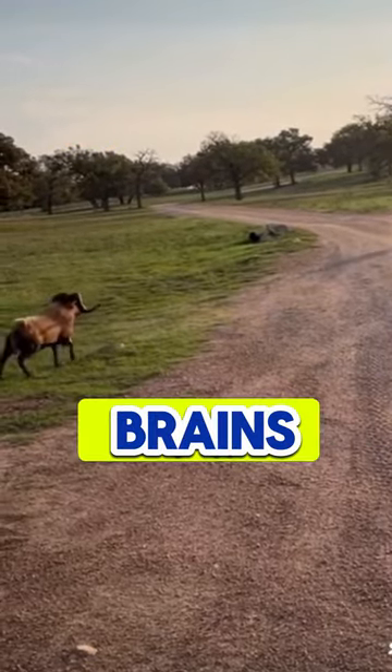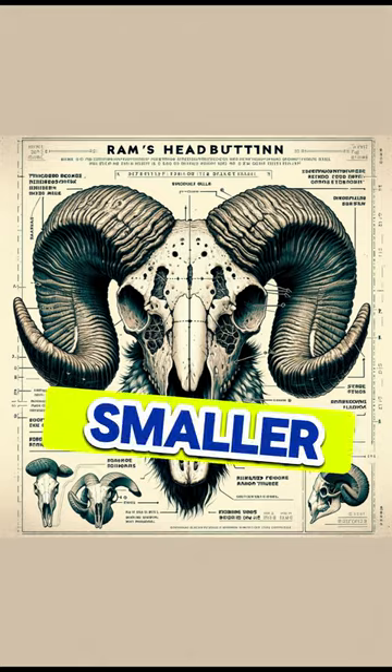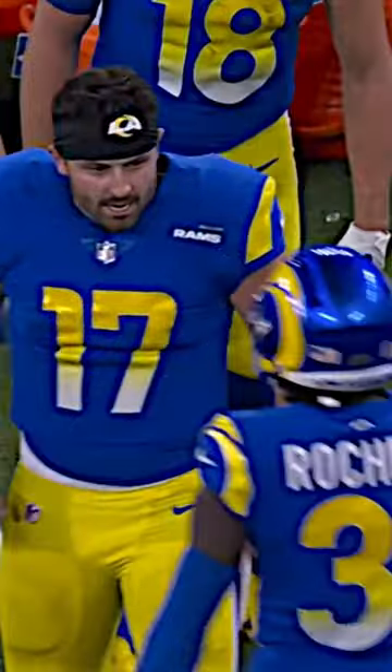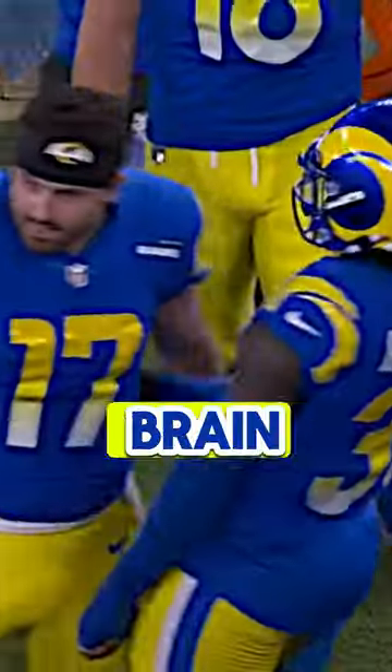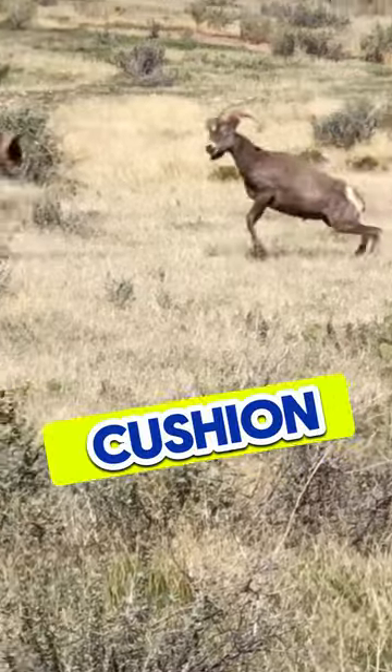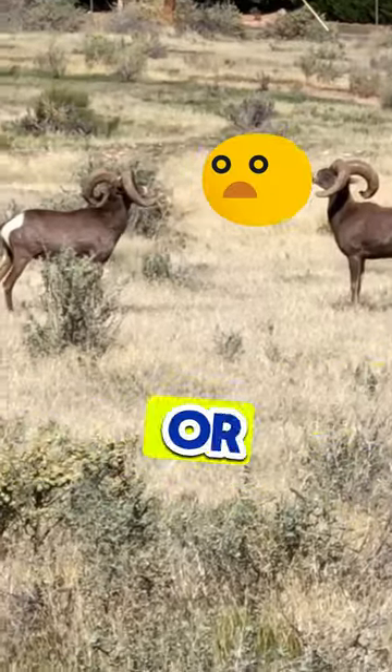Number two, the brains of these animals are smaller relative to their skull size compared to human brains. And they have more space around the brain, allowing cerebrospinal fluid to act as a cushion against sudden movements or impacts.